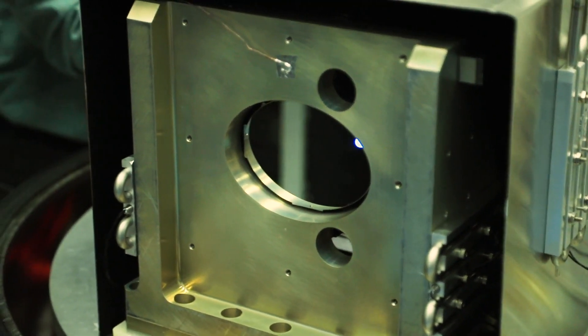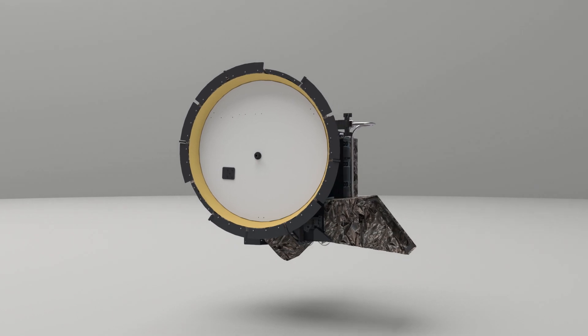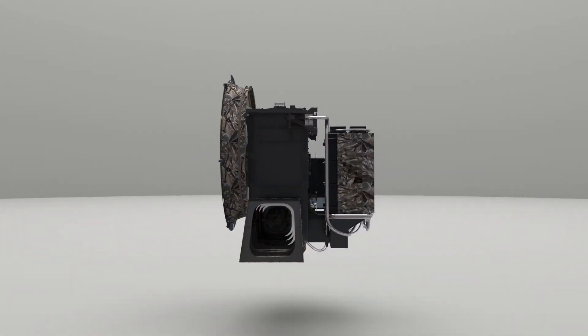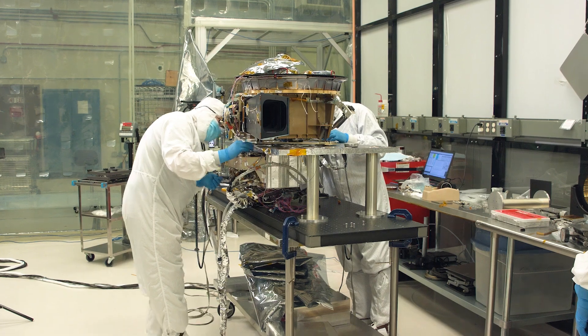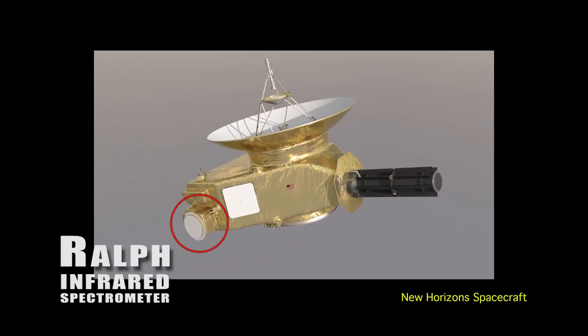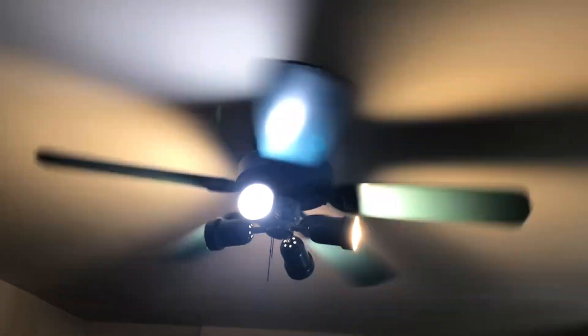Even the mirrors are made of aluminum, finely polished with diamond dust. Due to the massive size of the images LaRalph will be taking, the instrument will have around 256 gigabits of onboard memory. And while the LaRalph instrument aboard Lucy does require substantially more power than its predecessors on other spacecraft, it will still not use more energy than your average ceiling fan.